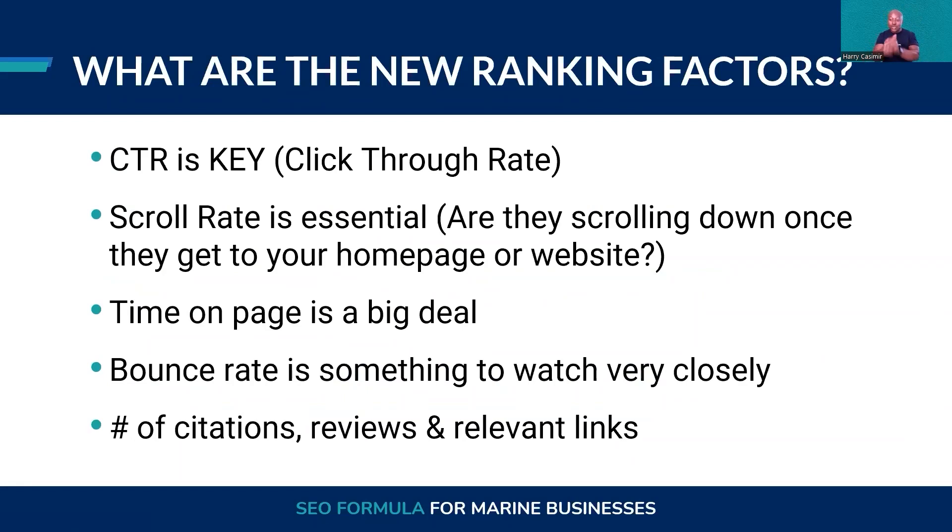There are new ranking factors that you should be aware of and how this affects your marketing overall. If you do not have Google Analytics installed on your website, I highly recommend you do that. I believe most people do by now, but if you have not done so yet, put a note and get Google Analytics on your website.